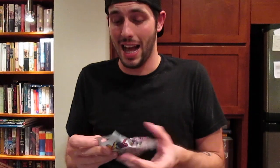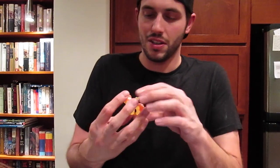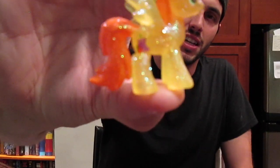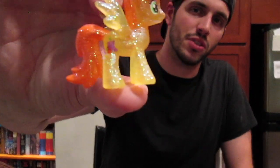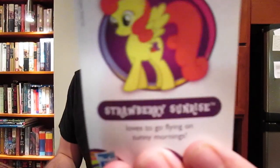Last, but certainly not least, because I plan on getting more and more and more of these. Strawberry Sunrise. I think this is like a new pony mold too. Oh, she's cute. I like her. Oh, that's awesome.